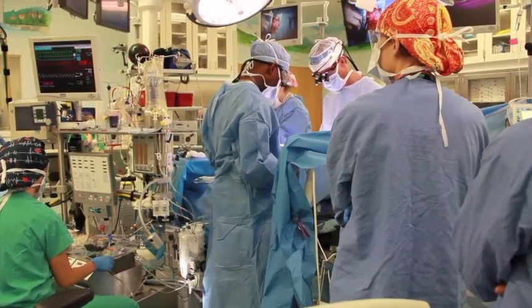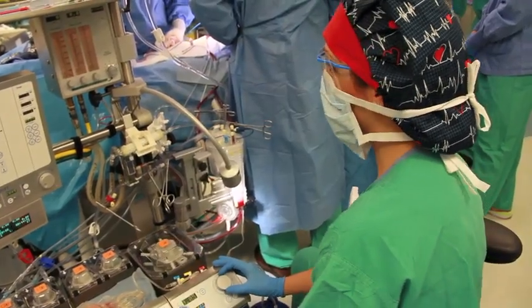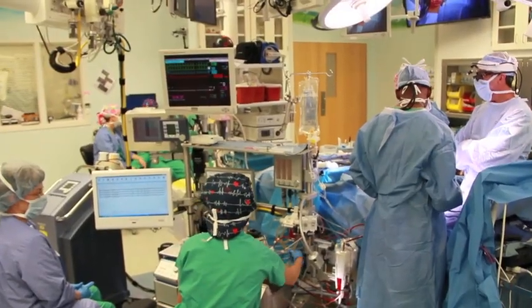Currently, there are 16 perfusion schools across the country. They range from two-year certificate programs all the way through master's degree programs. Some perfusion students have previous healthcare experience, such as respiratory therapy, nursing, or other allied healthcare professions. Other perfusion students come to perfusion school directly after their undergraduate prerequisites are completed.